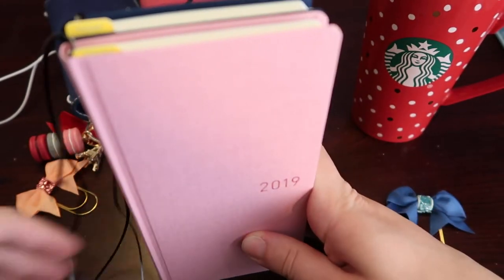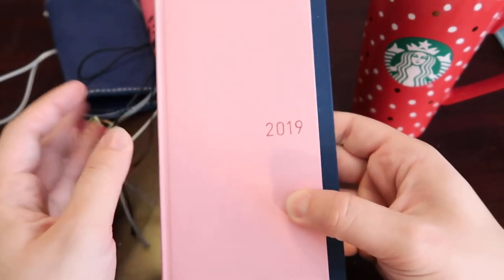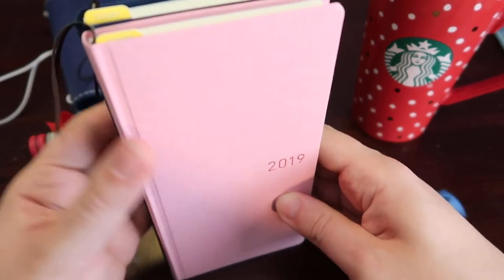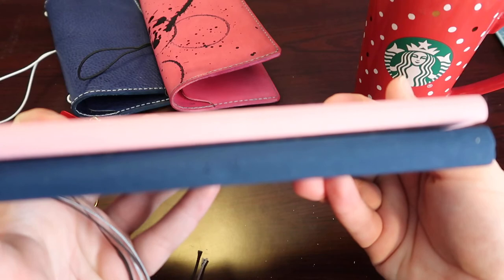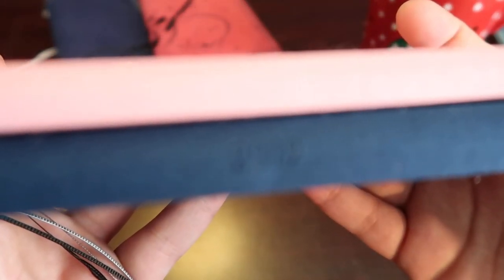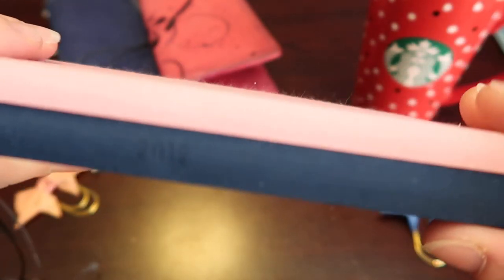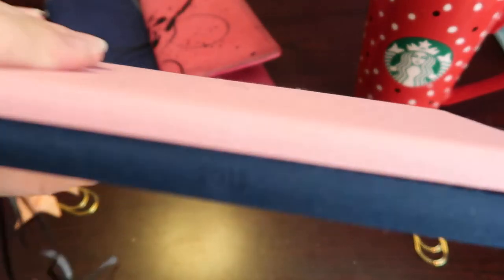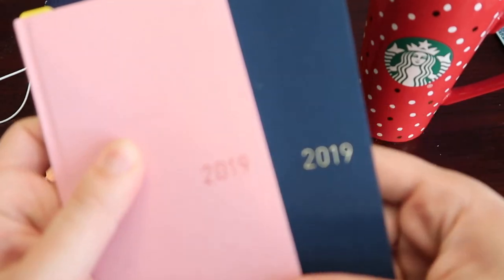They're both lightweight, very nice in your hand, and they fit in a purse very nicely. I like them, I'm very excited, and I can't wait to use them — this is my first time using a Weeks. This is my first time purchasing one. The side does say 2019 on both of them, though it's hard to pick up on the camera. They both just say 2019 on the side and then also on the front cover.